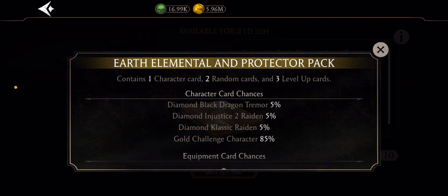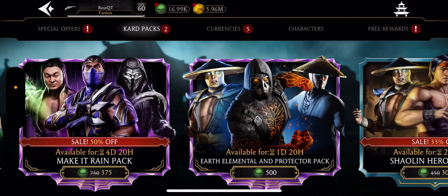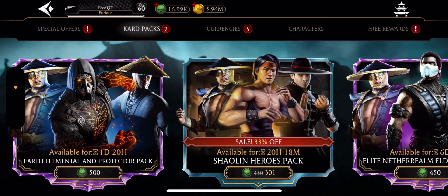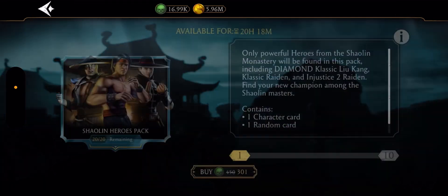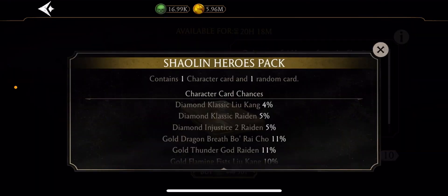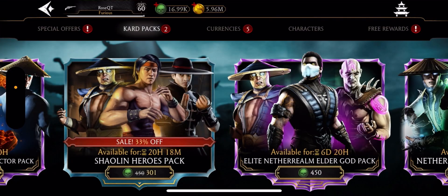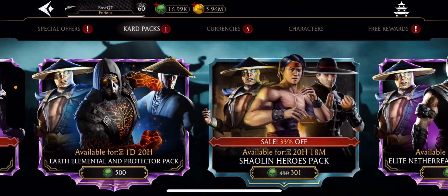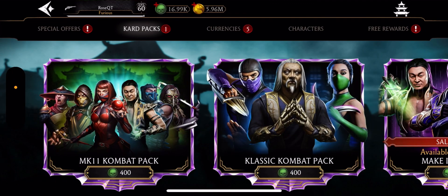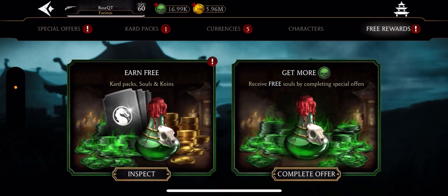Then we have the Diamond Black Dragon Tremor and Diamond Injustice 2 Raiden. This one's a good pack, it's 500 souls. Then we have the Shaolin Heroes pack, obviously containing Diamond Classic Liu Kang, Diamond Classic Raiden, and Diamond Injustice 2 Raiden. And then we have the Elite Netherlimb Elder God pack. Very interesting, very cool stuff here.